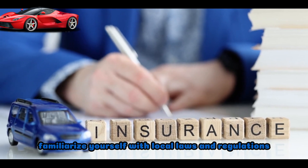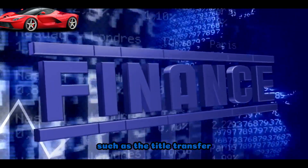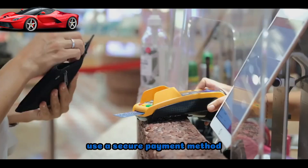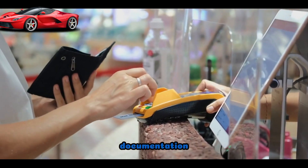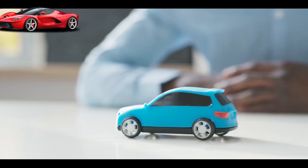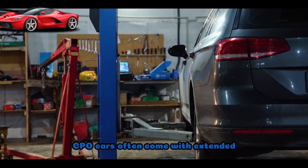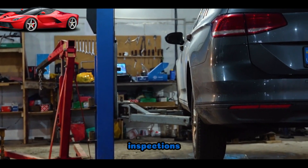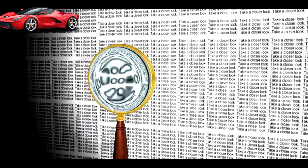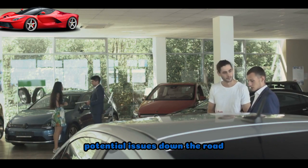Familiarize yourself with local laws and regulations regarding used car sales, and ensure that necessary paperwork such as the title transfer is completed correctly. Use a secure payment method and ensure all documentation, including the bill of sale and transfer of ownership, is completed accurately. Consider certified pre-owned, CPO, cars — they often come with extended warranties and have undergone thorough inspections, providing extra peace of mind. Remember to be patient and thorough in your research, as the used car market can offer great deals, but diligence is key to avoiding potential issues down the road.